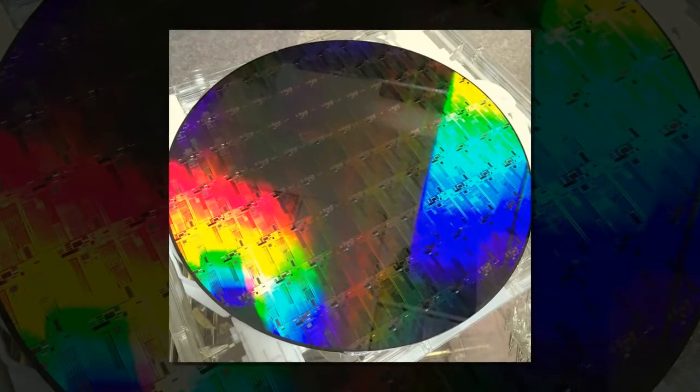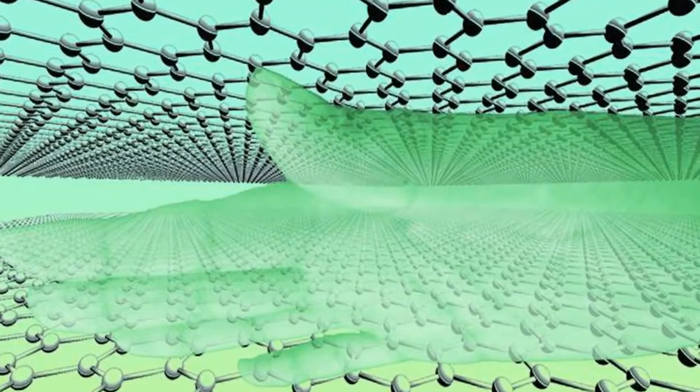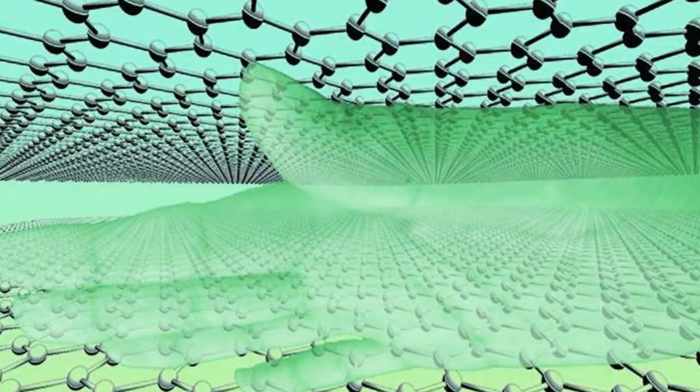To combat this, the team used nano-patterning to localize light into the narrow spaces between the textured surface, enhancing the amount of light absorbed by the material by about 90%.